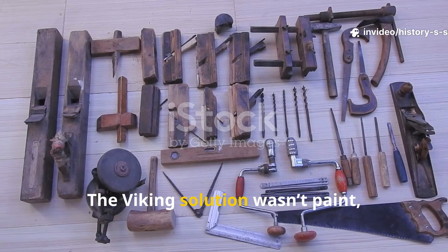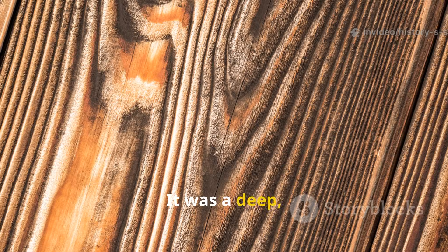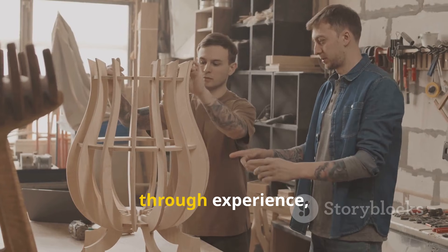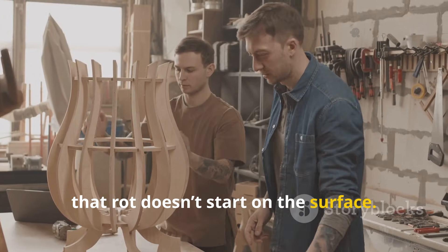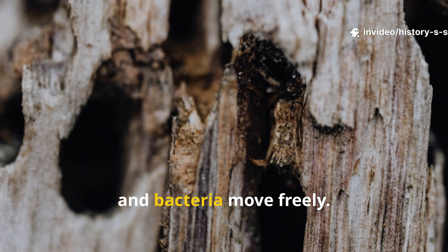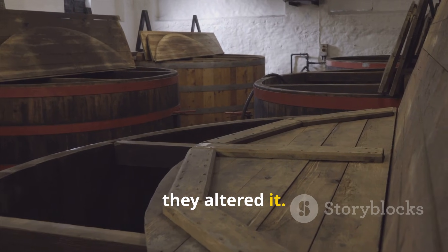The Viking solution wasn't paint, varnish, or surface sealants. It was a deep, cellular-level transformation of the wood itself. They understood, through experience, that rot doesn't start on the surface. It starts inside the fibers where moisture, fungi, and bacteria move freely. So instead of coating wood, they altered it.